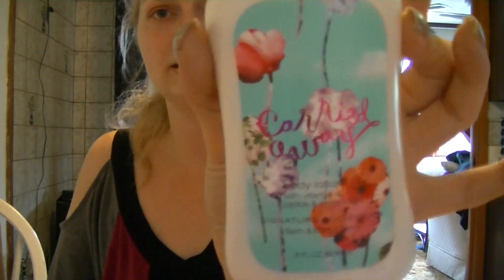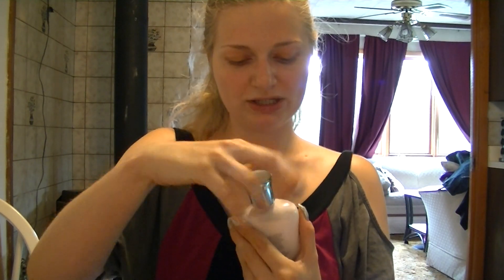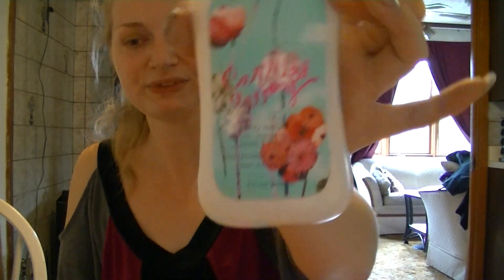And this was the free item I got — it's called Carried Away. This is my first one of Carried Away. It smells so good. It's like a floral citrus. I really like it.